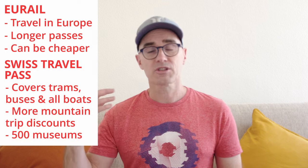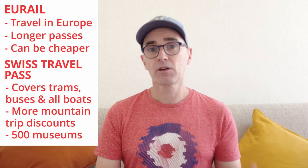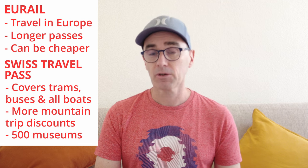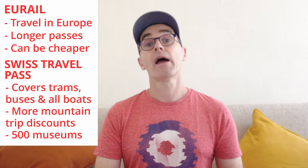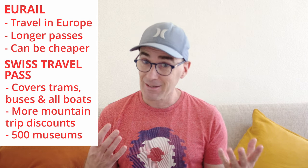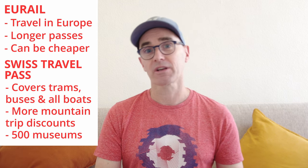It can be a little bit cheaper as well, but you need to compare the passes and understand what's not included. The key question is: am I spending a lot of time in Switzerland, or just passing through and doing a few mountain trips? If you're just passing through, the Eurail Pass is the better option. But if you're spending a lot of time in Switzerland, doing a lot of mountain travel and visiting many museums, then the Swiss Travel Pass is the way to go and can save you tons of money.